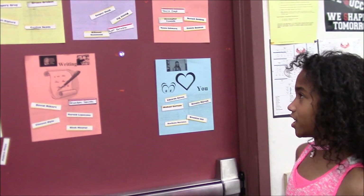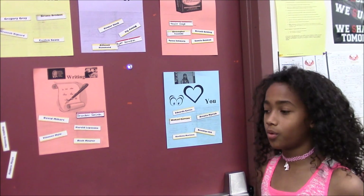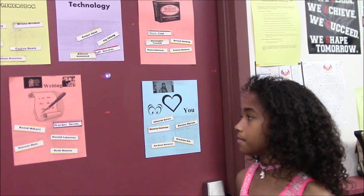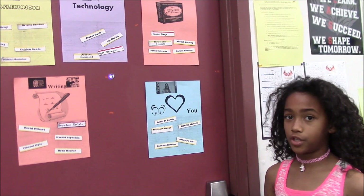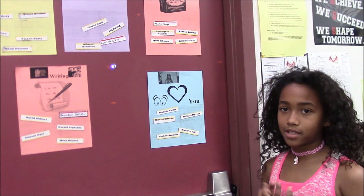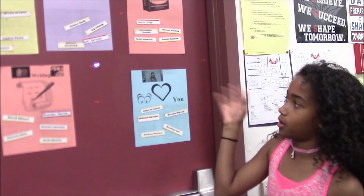We have five stations here. Each station lasts 30 minutes. In this station, we do comprehension papers to make sure we know how to comprehend what we're reading. In technology, we do reading on Imagine Learning or Study Island. For vocabulary, we have to know our vocabulary words, write them down, and use them in sentences. In writing, we have to write five-paragraph essays, or compound, complex, and simple sentences. In the teacher group, the teacher works with students to make sure they know what they're supposed to know in reading. And that's all the groups and how it works.